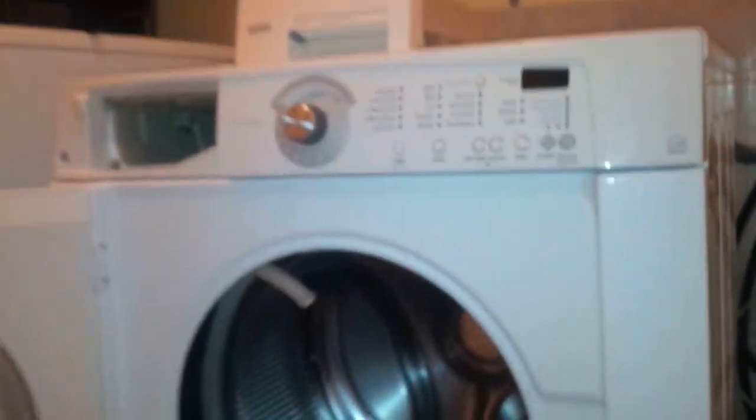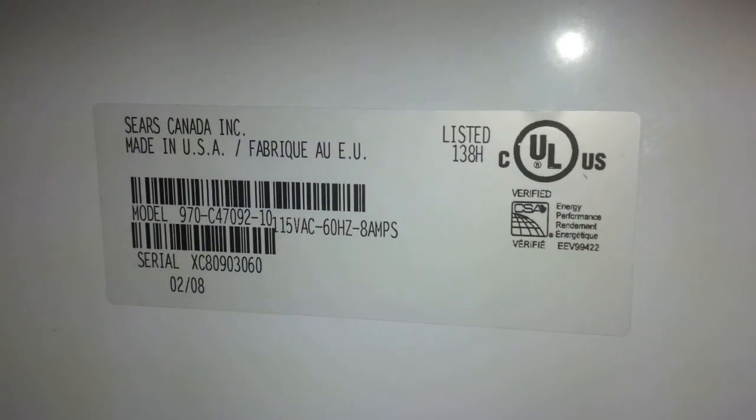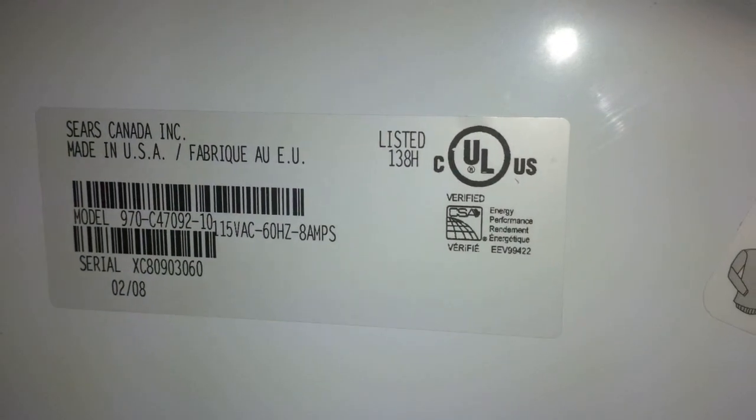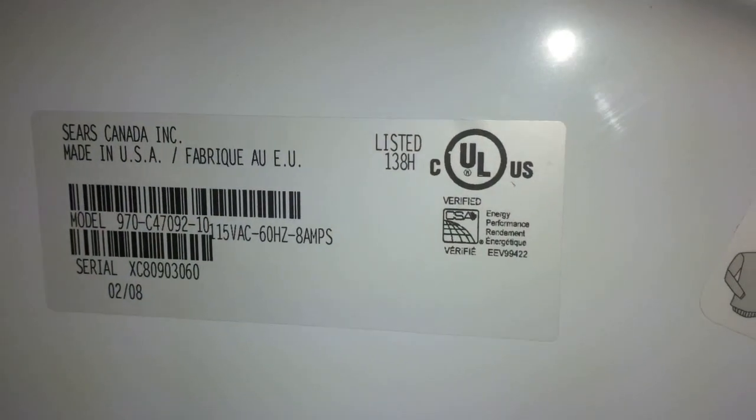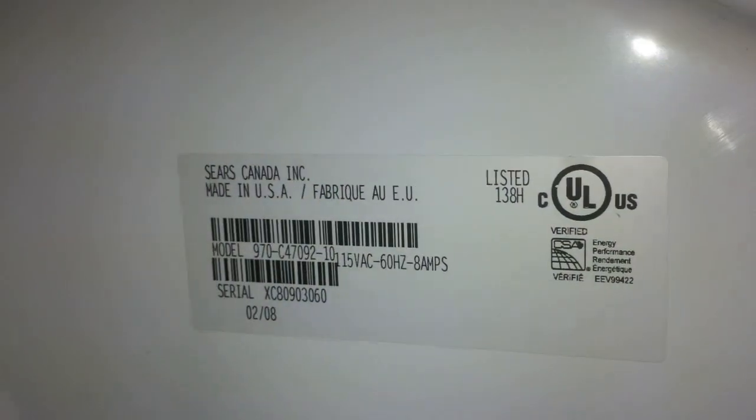If you haven't noticed anything obvious but you're getting a musty or mildewy smell on your clothing and they're not smelling fresh anymore, you should really be investigating the seal of your door carefully and all the components inside your machine. If you found this video useful, thank you — I hope you enjoyed it and please give it a thumbs up.